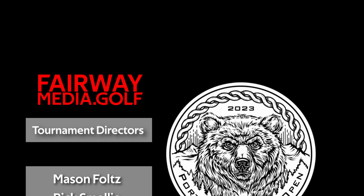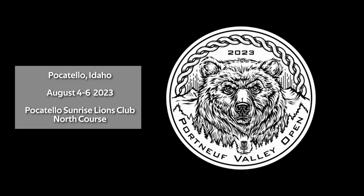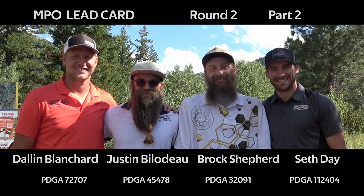Welcome to Fairway Media's production of the 2023 Portnet Valley Open. This is round two, back nine. I'm Josh Mansfield, joined by Mason Folds. Mason, I'm excited to get this back nine going. We got some signature holes coming up — the back nine is pretty tough, so we'll see what these guys have in store. Thanks to our sponsors. The back nine on the south has some of the most iconic holes you're going to find in the area.